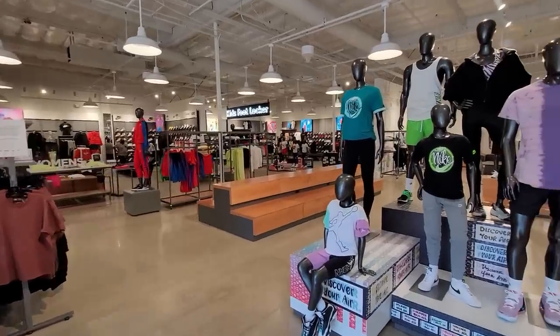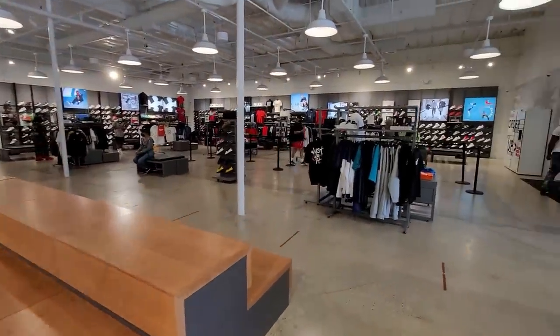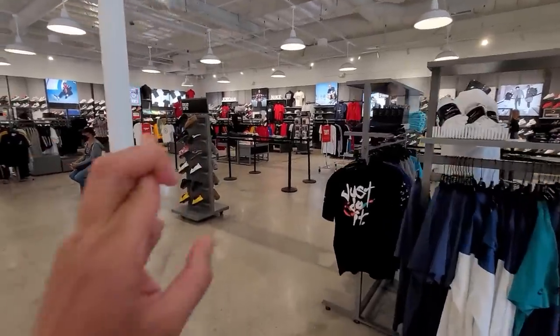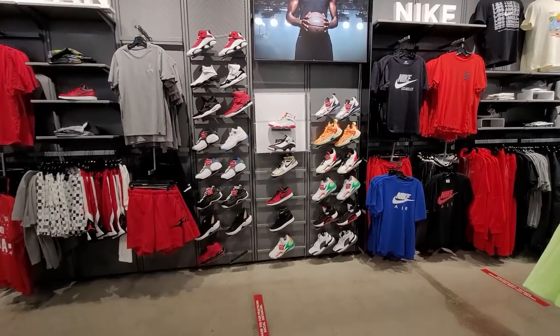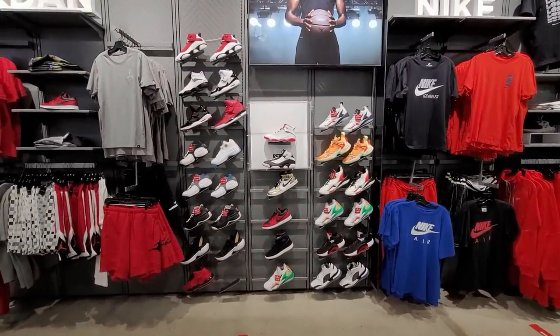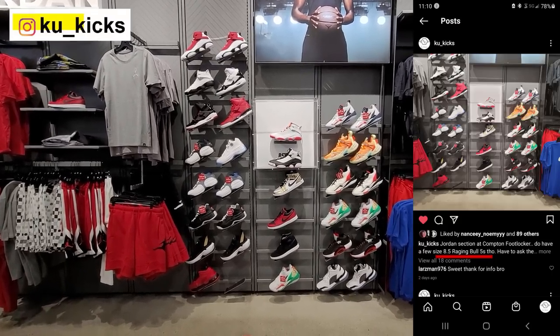This place is really really big, guys. I think this is one of the biggest Foot Lockers around. It is one of the most hyped stores. I'm hoping they got what I think they got. So they don't have the Toros up there, but they do have a couple of sizes left - size eight and eight and a half. I'll post that just in case any of you guys need any.